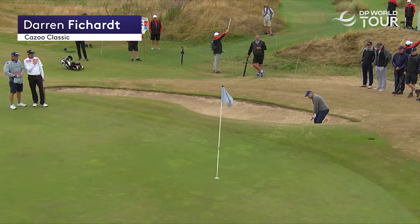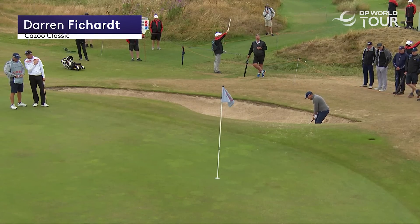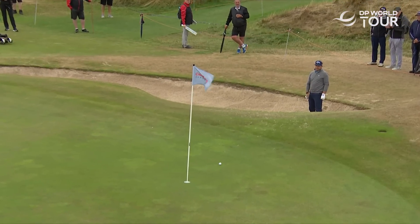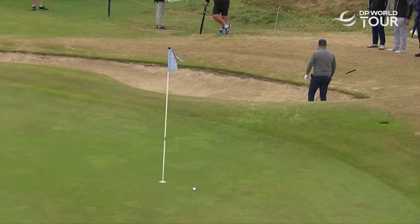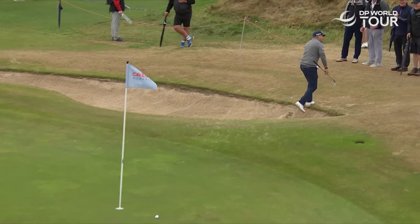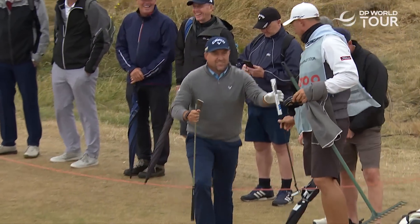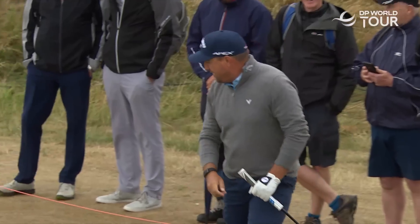Third shot. He looks like he might be on the upslope, which will probably help him. He is a good bunker player — cuts across the ball so well. Look at that for a touch. Soft pair of hands, a little bit of pressure through the ball. Took a bit of a left turn, but that was beautifully played.